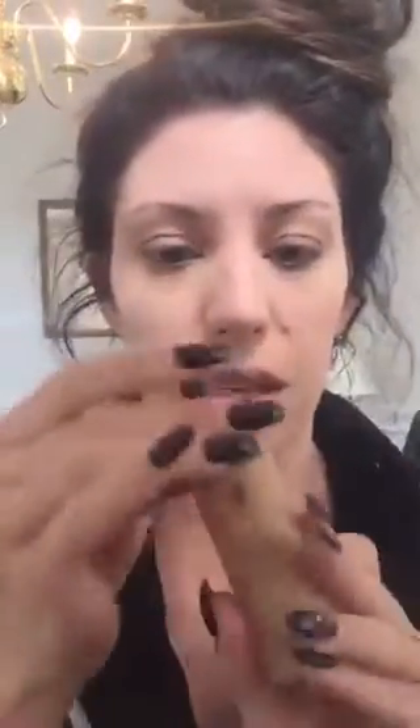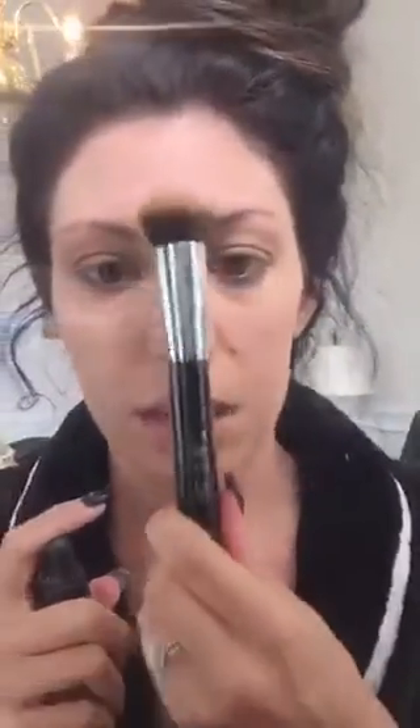I know it sounds crazy, but it does work. If you use one that is your skin tone, that's going to give you even more coverage. So now for my foundation, I use the Touch Liquid Foundation from Unique, and I'm going to be using this stippling brush from TNT Cosmetics. I'm going to be showing you another cool trick you can do with a brush like this. This is for those of us who have larger pores, which I do because I have oilier skin.